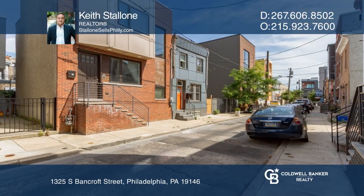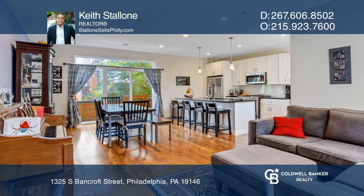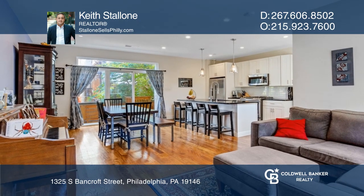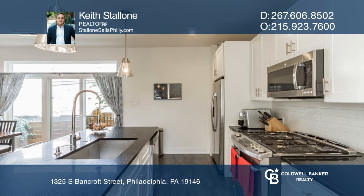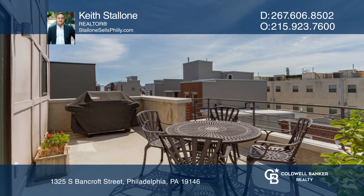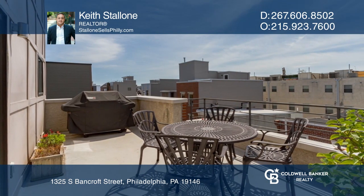Welcome home to this one-of-a-kind Point Breeze property. This single-family home is 21 feet wide with four outdoor areas, two living spaces, and a well-lit floor plan with expansive views of the Philadelphia skyline.